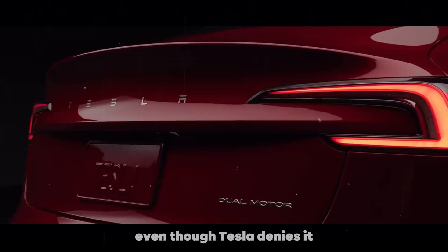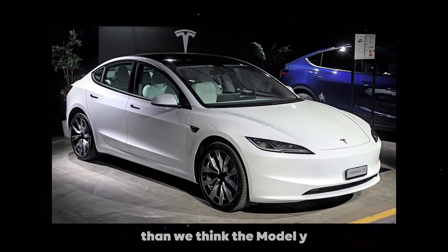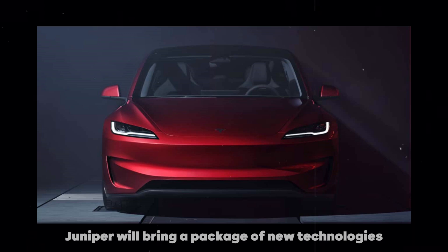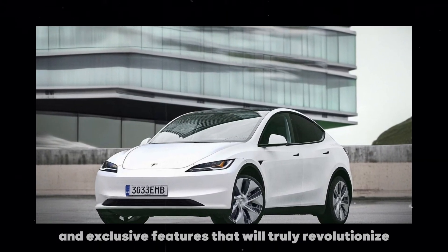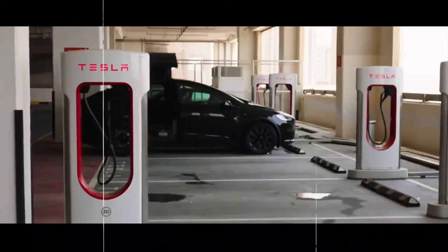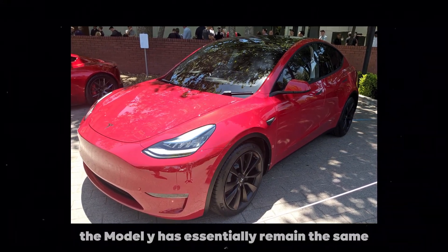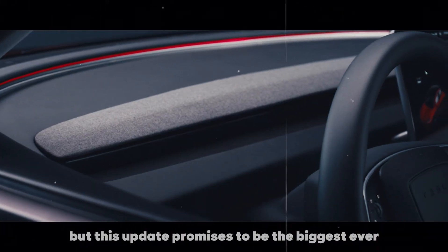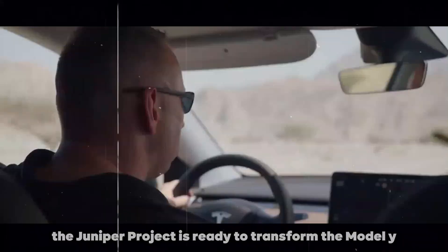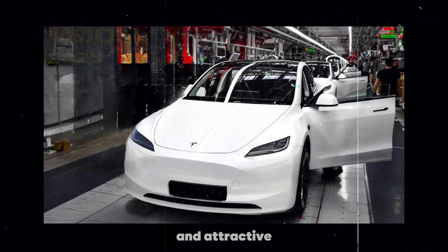Even though Tesla denies it, new reports suggest that this launch is closer than we think. The Model Y Juniper will bring a package of new technologies and exclusive features that will truly revolutionize the current model. Since its launch in 2020, the Model Y has essentially remained the same, but this update promises to be the biggest ever — just like the Highland project did with the Model 3, the Juniper project is ready to transform the Model Y into something even more innovative and attractive.